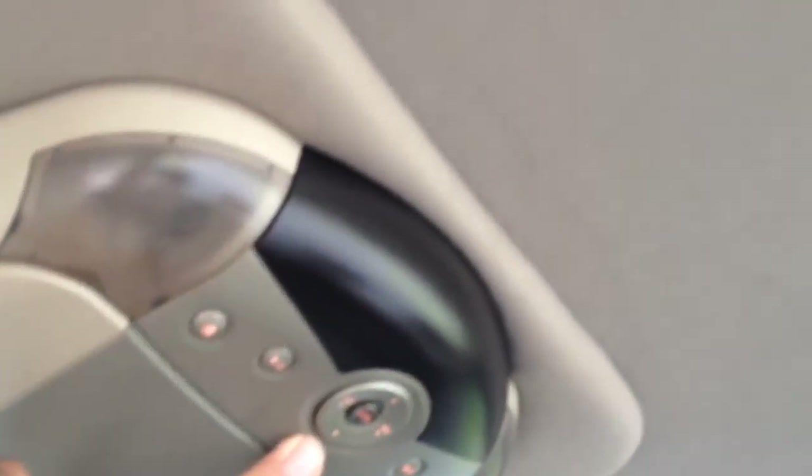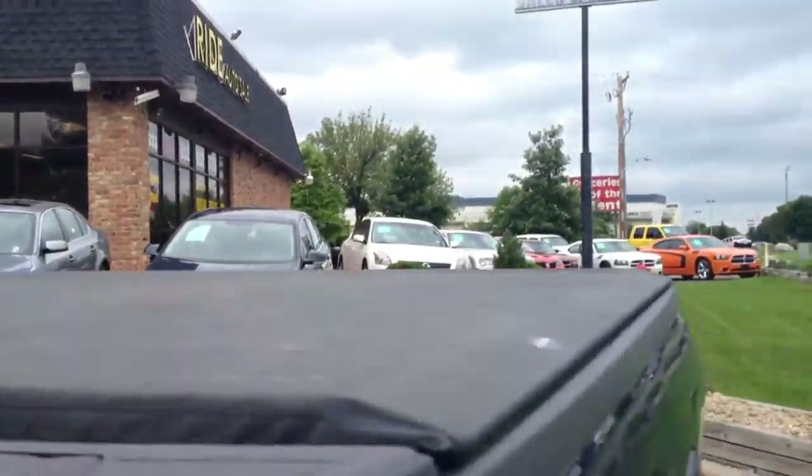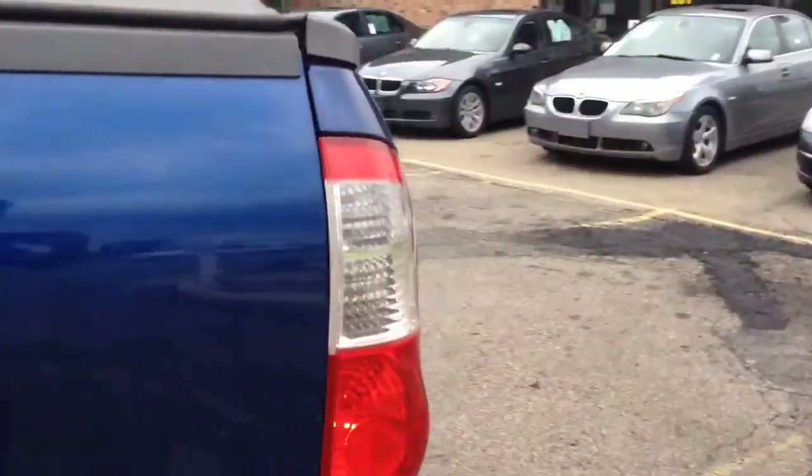It has steering audio controls, a rear power slider — that's a nice feature — and the JBL audio system. Take a look at the backseat: very spacious, with factory floor mats and a roof-mounted DVD player for the kids, which has an on/off switch right here. Opening up the back, it's got a bed liner. Very clean truck.